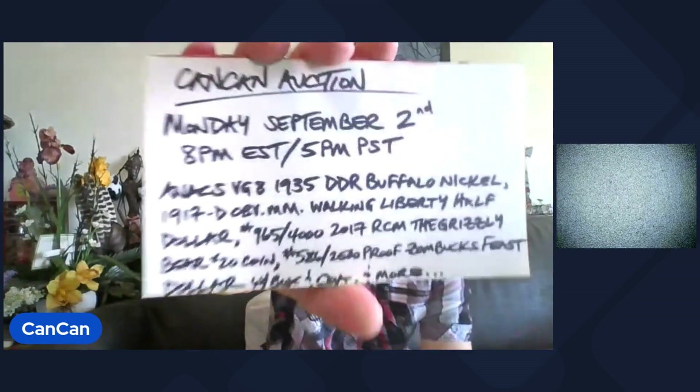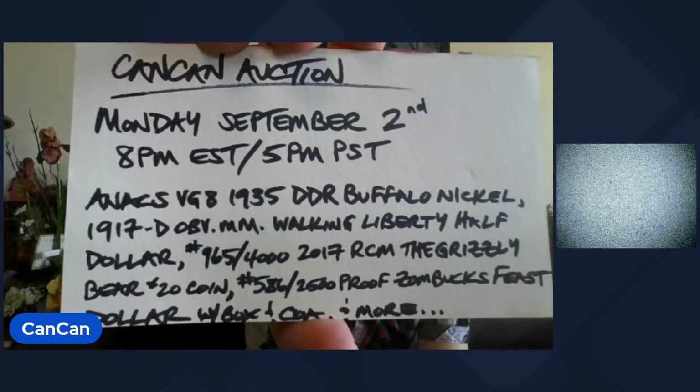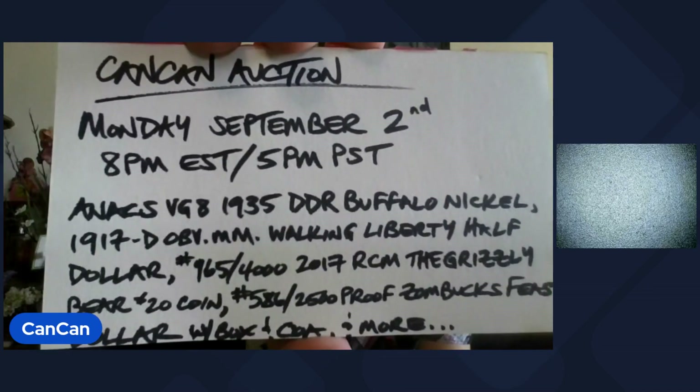So 27 scheduled lots — there will be some surprises. It's the Can-Can Auction, Monday, September 2nd. Happy Labor Day, everybody. 8 p.m. Eastern, 5 p.m. Pacific on Monday. Hope to see you then. Until then, count your blessings, not your problems. Peace.